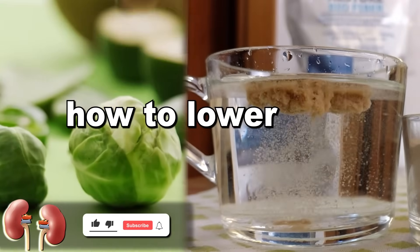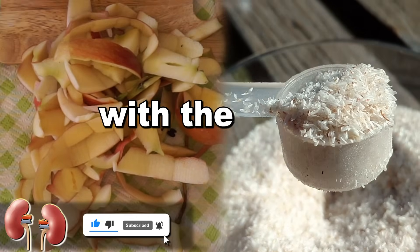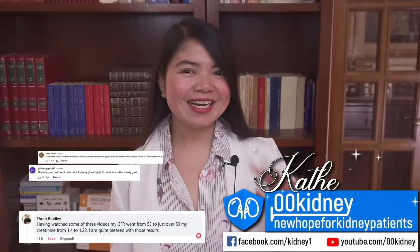In this video, how to lower your creatinine levels using the nutrient with the most powerful detoxing benefits.